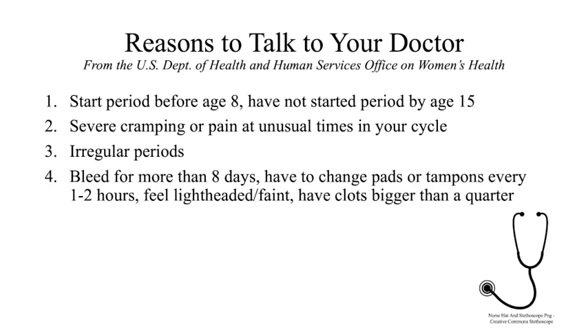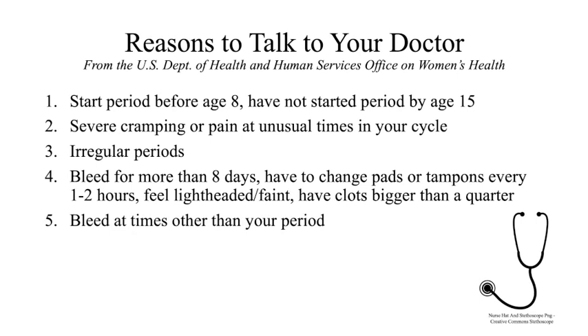Fourth, pay attention to how much you bleed. If you are bleeding for more than eight days, have to change tampons or pads every two hours or less, feel lightheaded or faint, or have clots, which are gel-like clumps of blood that are bigger than a quarter, it's recommended that you see a doctor. And fifth, if you bleed at times that aren't your period, it's good to check in with your doctor. These are some things to watch out for and can be signs of more serious conditions, but don't wait for one to happen to go see your doctor. If you have questions or feel like something is wrong, go see your doctor — they're there to help you.